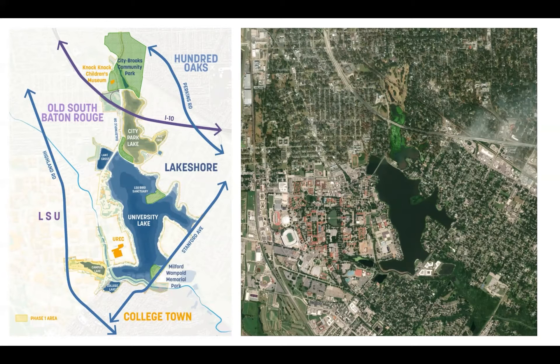An overview of the University Lake System includes all six lakes. We'll be doing a design for all six lakes, looking at flood risk reduction and recreation both in and outside of the lakes. We'll then be moving forward with phase one, which will include construction documents for City Park Lake as well as Campus Lake.